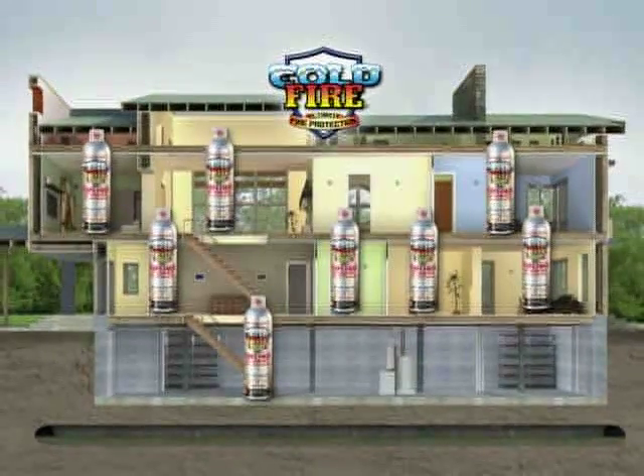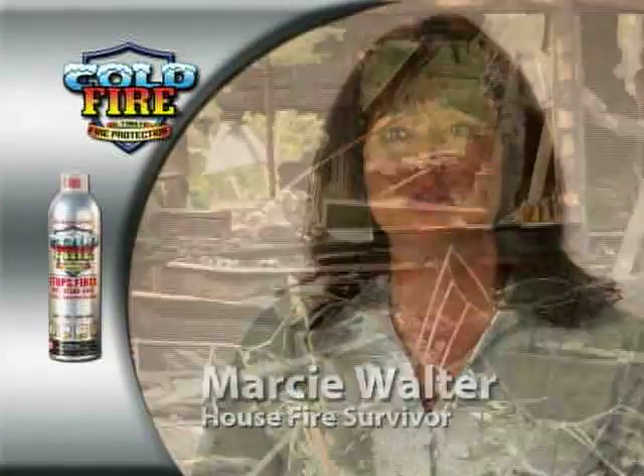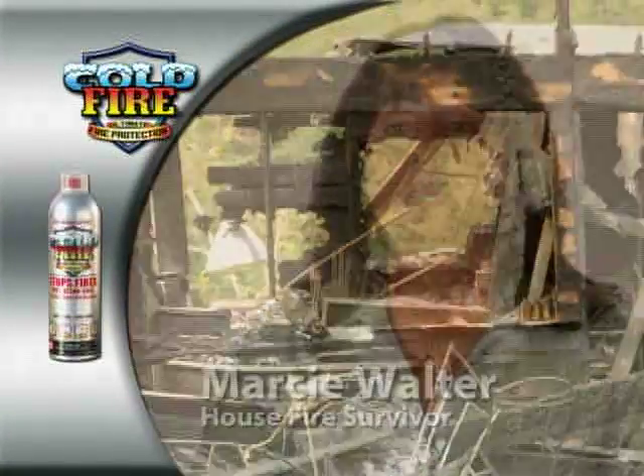Now that's the power of Cold Fire. Stop a fire from becoming a blaze with Cold Fire. Keep one in every room of your home. Cold Fire is small and portable, so you can store it anywhere. After surviving a house fire, I feel safer having Cold Fire in my house, even if I never have to use it.